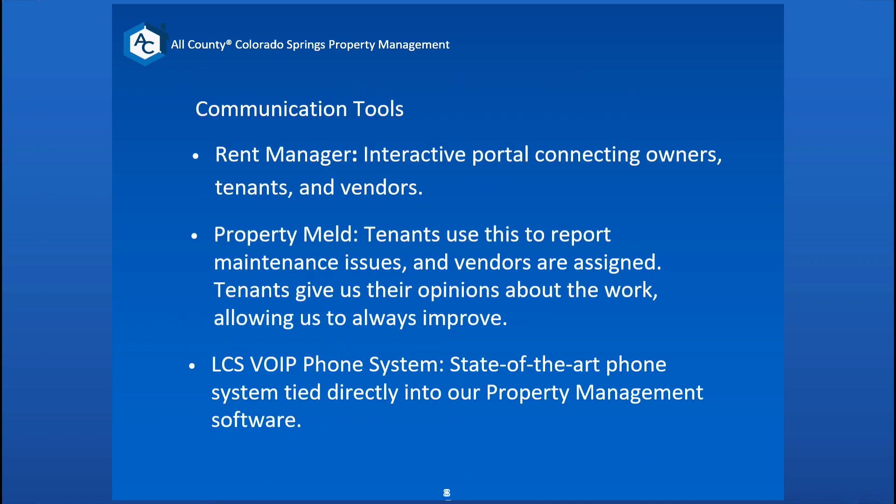These are the communication tools that we use. Rent Manager is the main hub — all documentation and statements will be saved and sent through Rent Manager. It tracks everything A to Z involved with your property. Property Meld is the tool tenants use for reporting any maintenance issues. It tracks exactly when a tenant sent in a maintenance request, what our maintenance team said as far as self-diagnosis, when a vendor was sent the work order, and when the vendor communicated with tenants to schedule the work — so tenants can't claim no one showed up. We can pull that up and show when they tried scheduling and called several times.